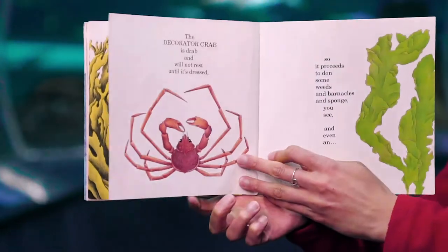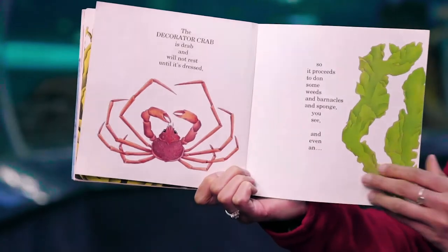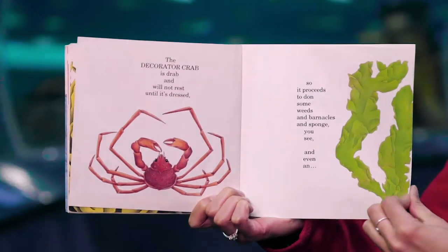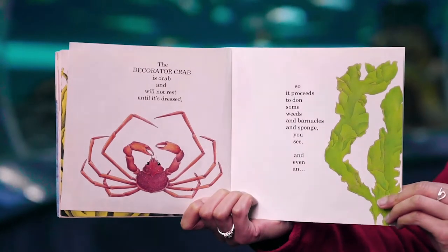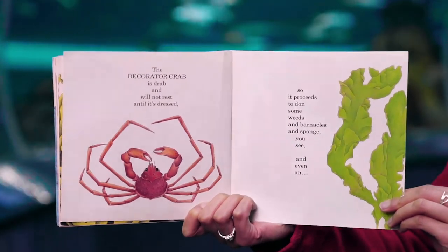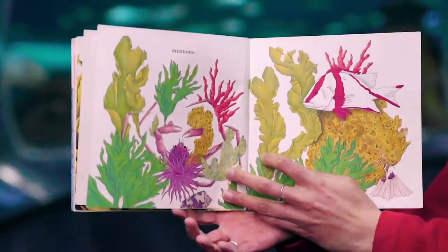The decorator crab is drab and will not rest until it's dressed, so it proceeds to don some weeds and barnacles and sponge, you see, and even an anemone.